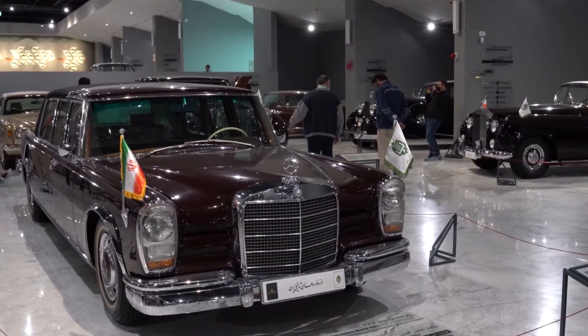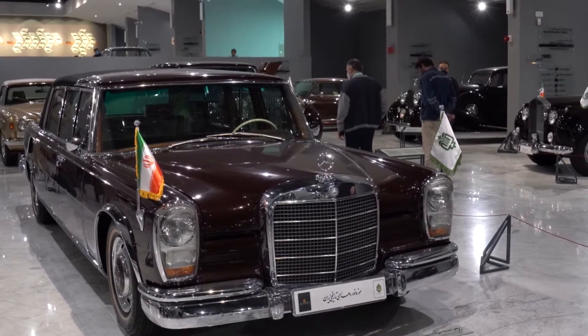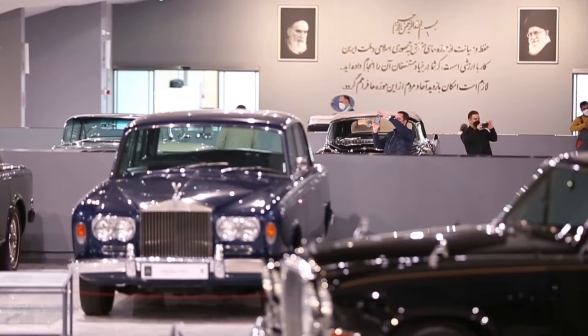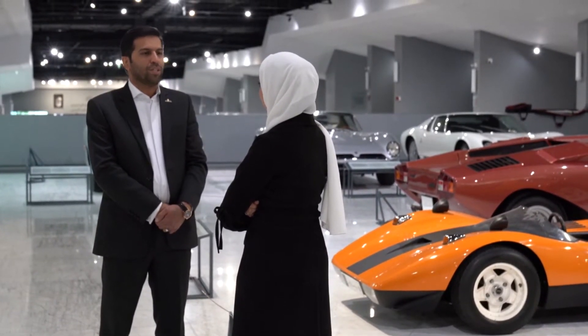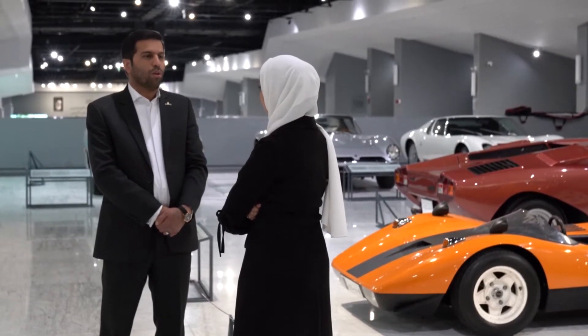يتوافد على هذا المكان الكثير من الزوار على مدار الأسبوع لرؤية مقتنياته الثمينة. منذ إعادة فتح المتحف نشهد الكثير من الترحيب من قبل المواطنين، خاصة في أيام آخر الأسبوع أي الخميس والجمعة. الإحصائيات تشير إلى أننا يومياً لدينا أكثر من 3000 زائر، وهو رقم جيد جداً في ظل ظروف كورونا والإجراءات الوقائية.